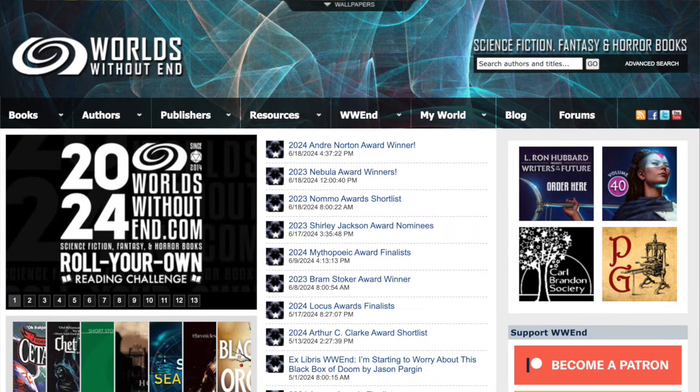Today I'm joined by Dave Post of Worlds Without End. Welcome, Dave. Thank you, happy to be here. I'd like to hear a little bit about how this website came to be and maybe a little bit about what the website is.